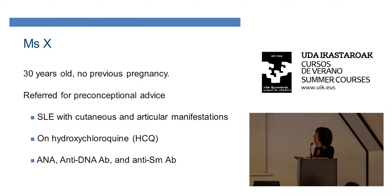I will suggest something. I think the four boxes are very easy to use, so you should think and check the four boxes. Your patient has lupus — make sure the lupus is inactive. Check if she has antiphospholipid antibodies or even syndrome. Check the anti-SSA antibody. And check the treatment to make sure she has all she needs and will stop what she must stop for the pregnancy.